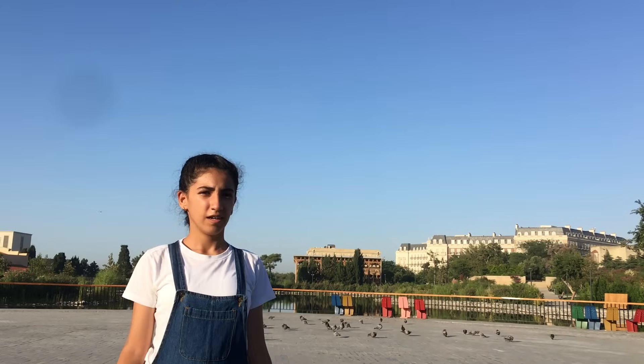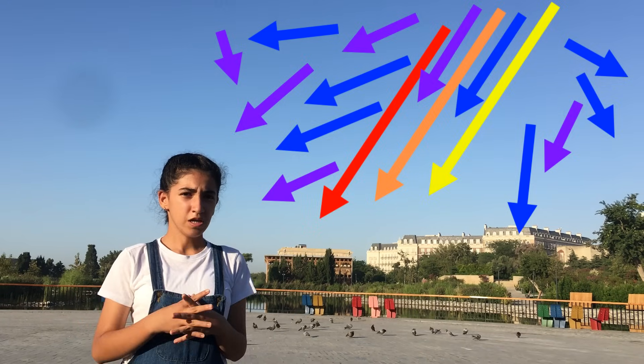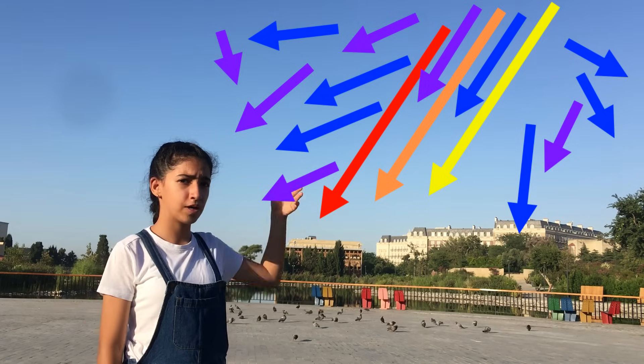The secret actually lies in sunlight. Even though the sunlight looks white, it is really a mixture of all colors. Each of these colors has its own wavelength. Red has a long wavelength while blue has a short one.